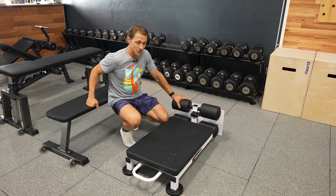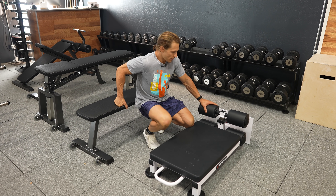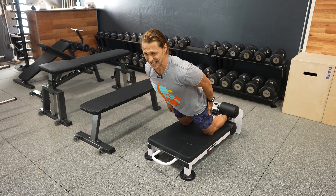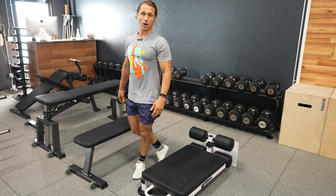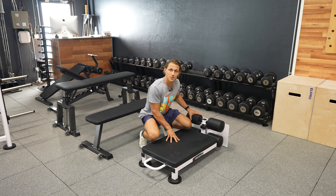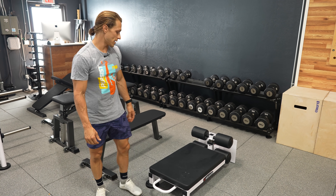This is the Atlantis Strength Nordic Bench — probably the most effective tool I've ever encountered for training the posterior chain, particularly the hamstrings. It's adjustable, easy to move around on wheels, doesn't take up much space, and is extremely potent for isolating the back of the legs. If you don't have a Nordic bench, you can rig this up with free weights — putting your feet under a dumbbell rack or a heavy barbell with padding — but if you can get your hands on this, with great cushioning under your knees and ankles, it makes training to maximum effort so much more effective.